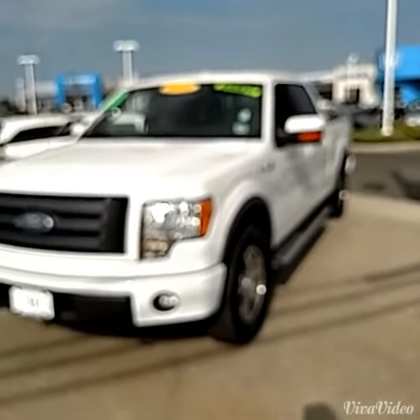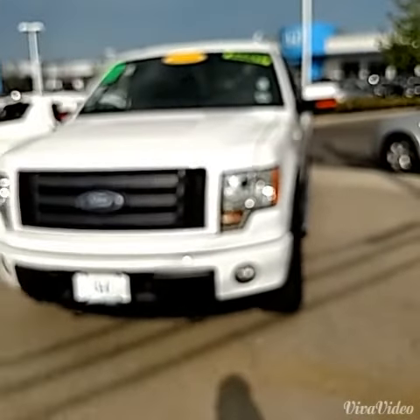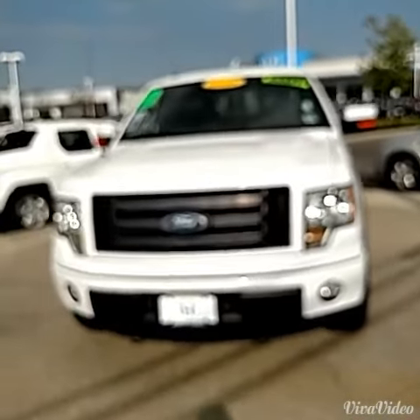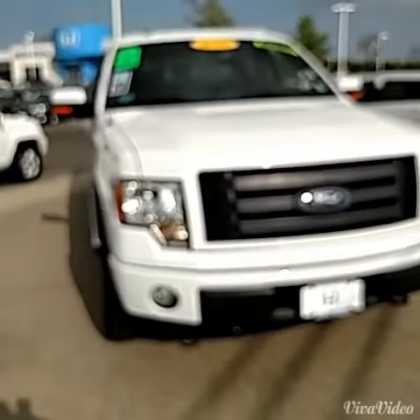This is a pretty fresh trade — we just traded this in. It's a 2010 Ford F-150, the FX4 four-wheel drive with a 5.4 liter V8 Triton motor.